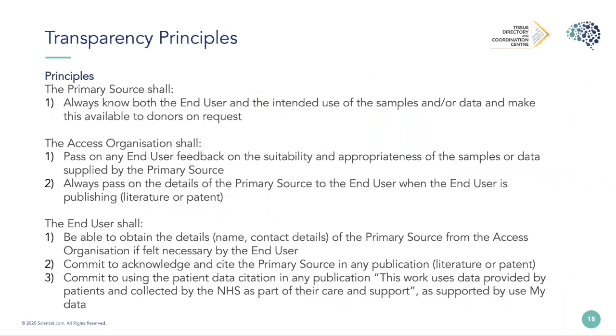We launched the transparency principles at our showcase event last year in Nottingham because we were quite worried about the perception biobanks and researchers have about organisations such as Scientist.com. There is a fear that as a biobank you won't know who the researcher is, you won't have any control, and there's something murky going on. That blanket opinion was actually preventing people from connecting to platforms that did allow direct contact and did allow people to speak directly to the end user.